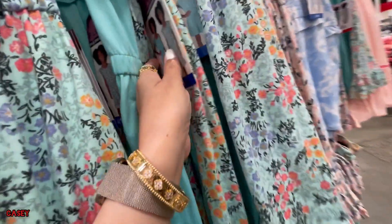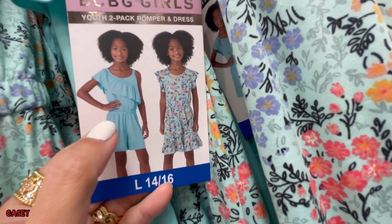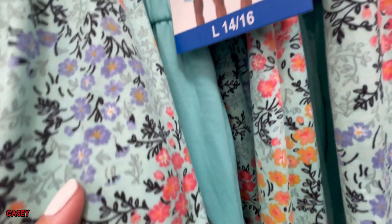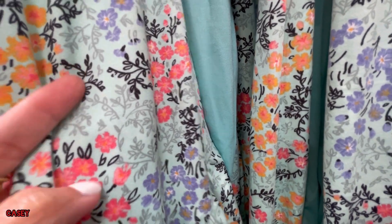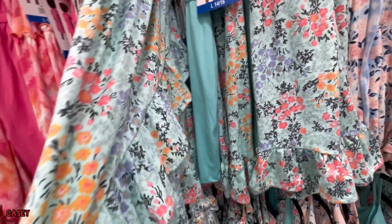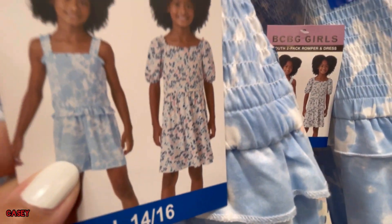They also have the green — that's the romper and this is the dress. The fabric is so soft. You don't have to steam it, it's like wash and wear. So this is the pink-green, and we also have the blue.